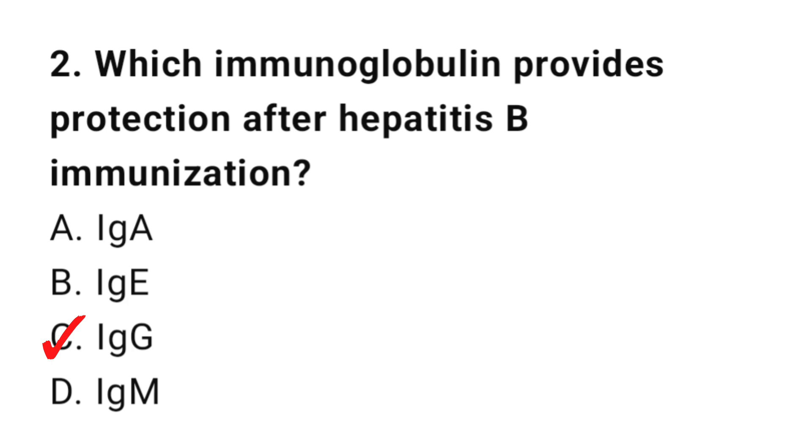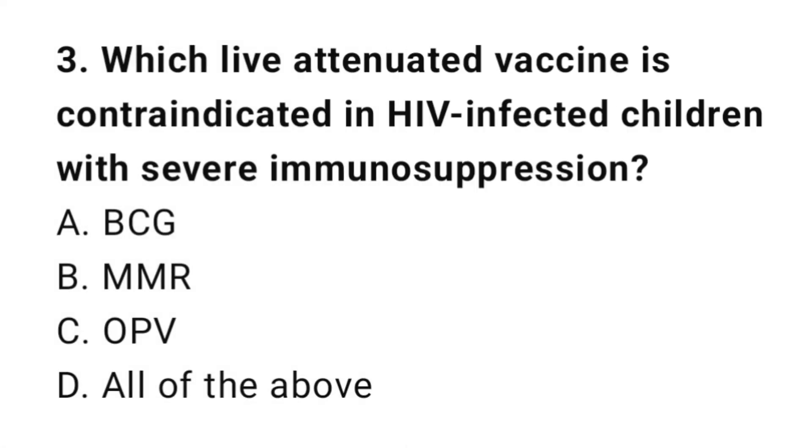Question number 3. Which live attenuated vaccine is contraindicated in HIV-infected children with severe immunosuppression? The right answer is D: All of the above.